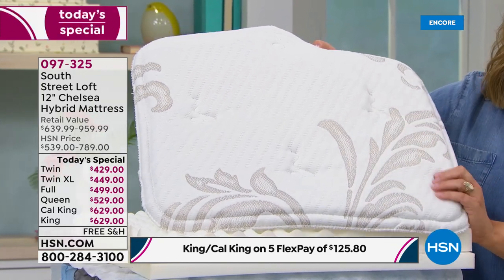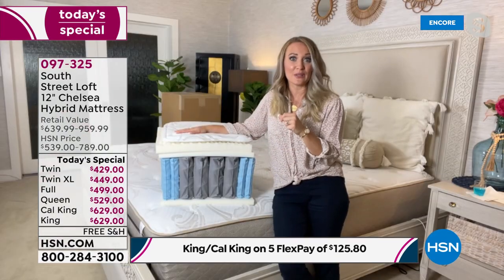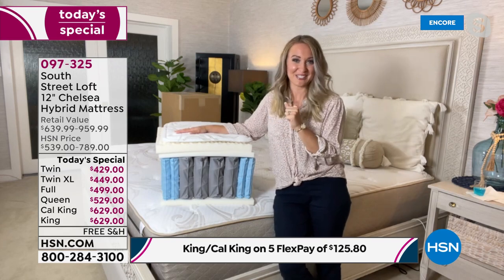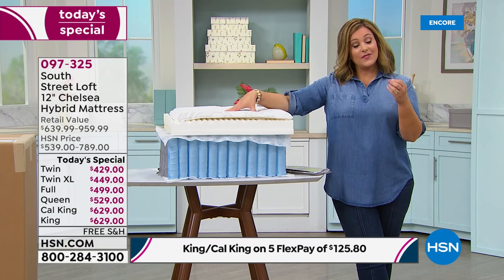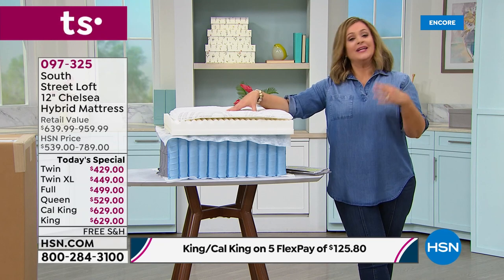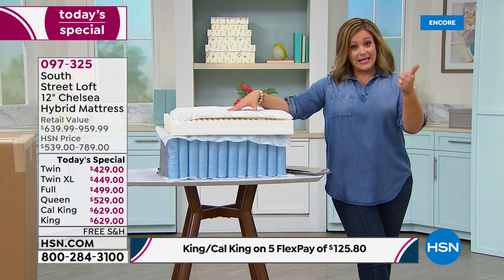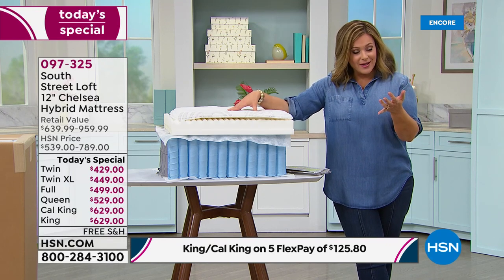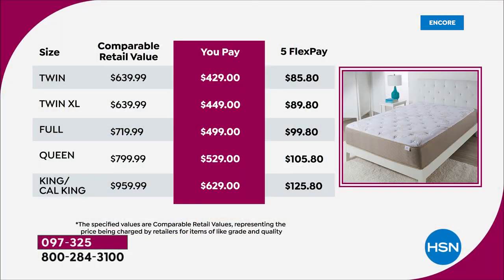The top layer is our super soft gel foam with Live Smart fabrication — giving you that comfort you really want. This is an amazing sandwich of layers with the latest technology. Even though the price is amazing, you're getting brand new, up-to-date layers. South Street Loft is an HSN exclusive brand — they make mattresses just for HSN customers — so we deliver the latest in technology and innovation at low prices through volume.